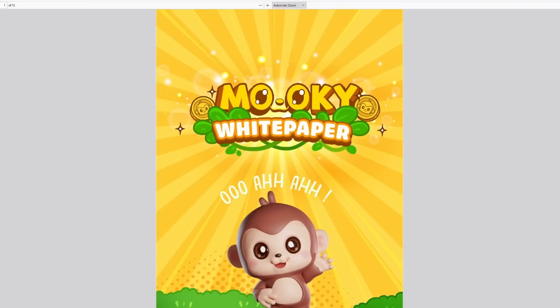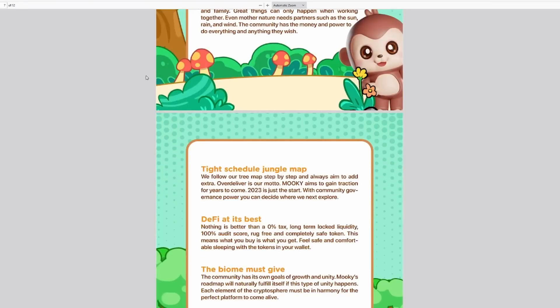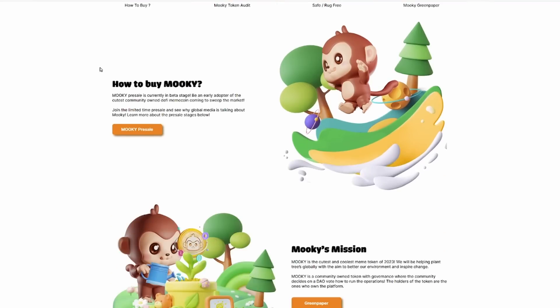I definitely suggest doing your own research before getting involved with any cryptocurrency project in today's crypto market. We do know that there's tons of volatility, and we don't know exactly what could happen with any given project. But we do know that MOOC has a lot of those resources available to us.